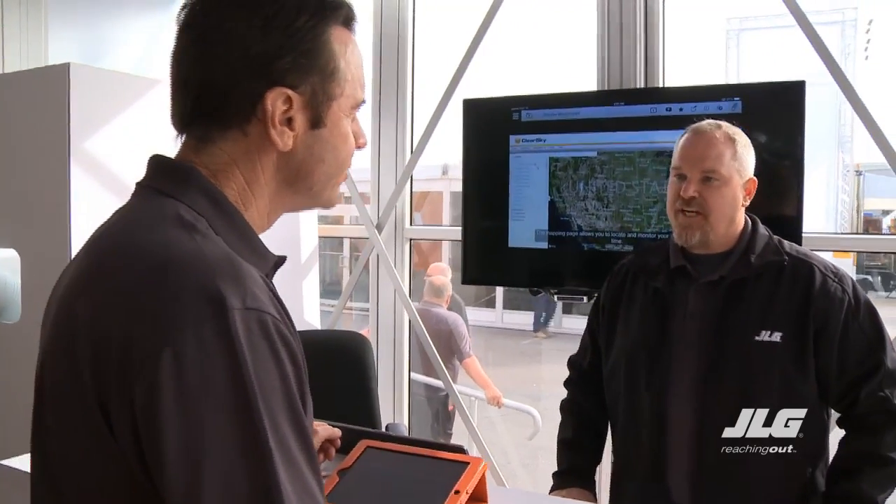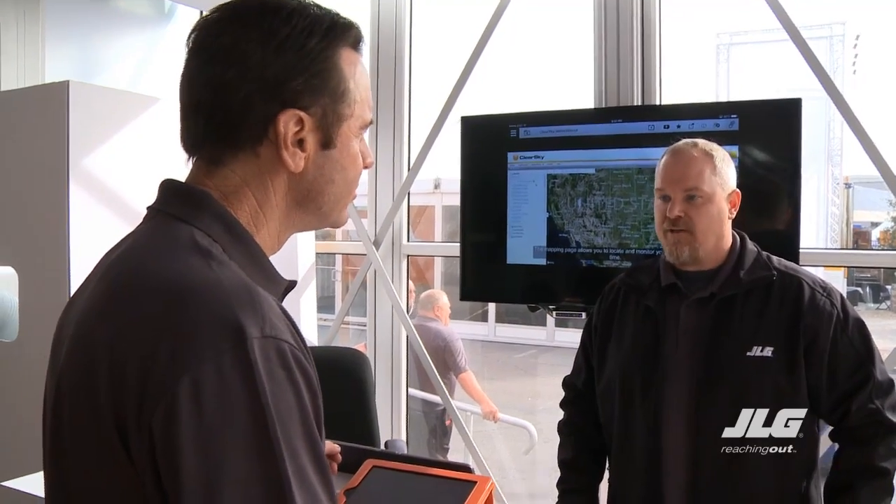ClearSky allows you to manage your fleet from anywhere in the world. Is this kind of like a GPS? Sure, and more. ClearSky-equipped products have a TCU — telemax control unit — and an antenna that allows you to track and maintain your fleet in real time. The product pulls run hours, location, machine information, machine diagnostics, and key health indicators 24/7.